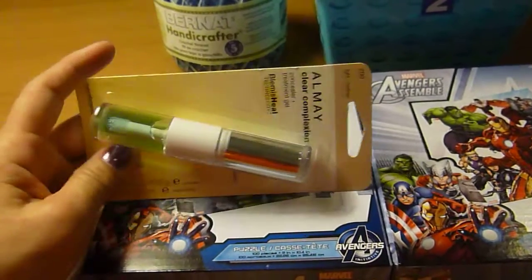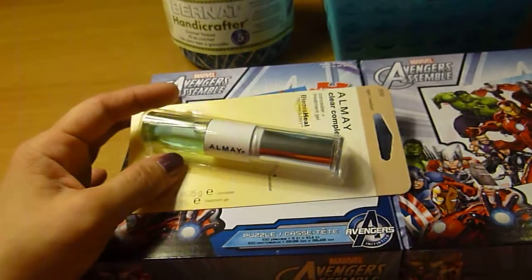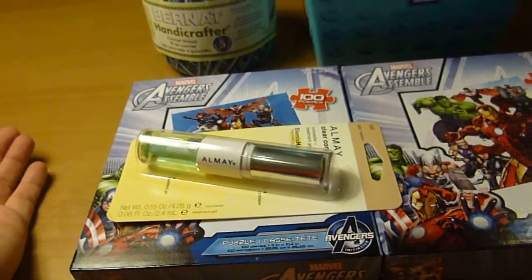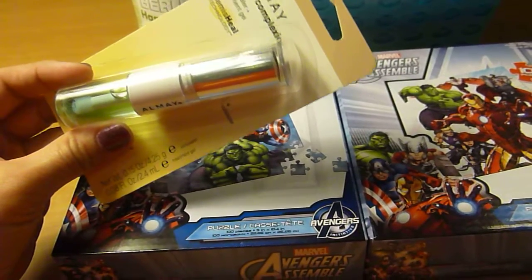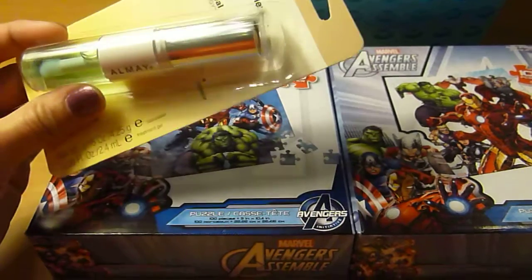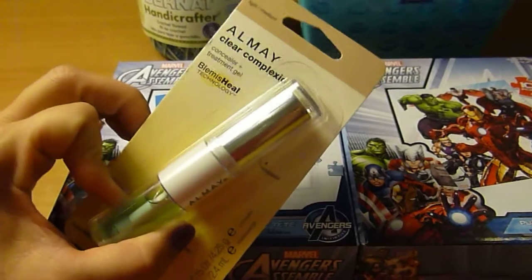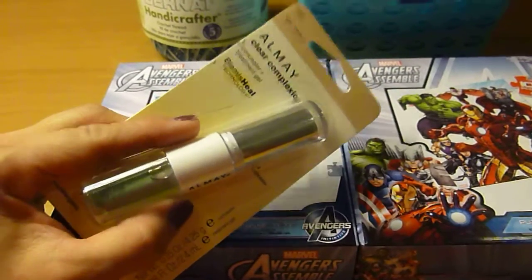I opened up my first one and tried it, and there is a very distinct smell. I hopped online wondering if something was wrong with it, and thought before I throw it out, let me double check. Sure enough, when I looked on Amazon for this particular brand, a lot of the reviews were saying that it smells. So just be aware — the smell does eventually go away, but it takes a while.